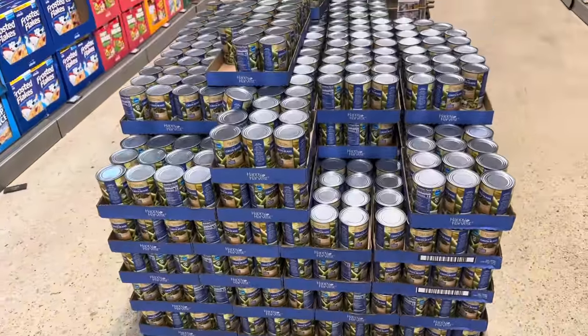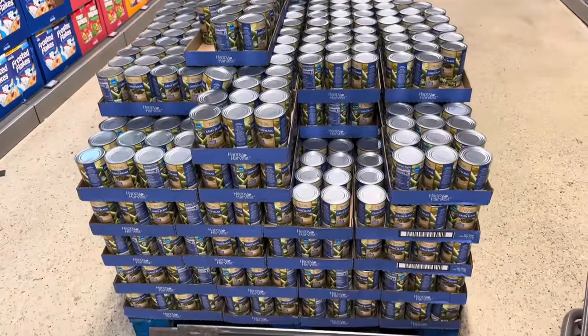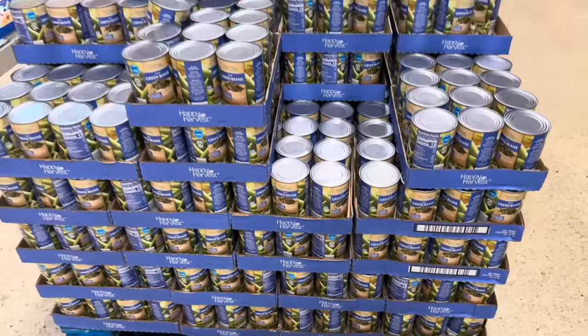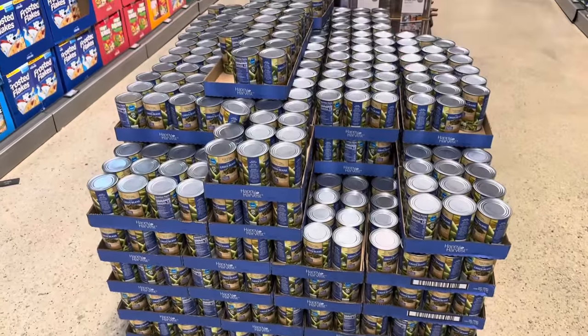If this doesn't make you happy, I don't know what will. Look how many cans of green beans there are — and those are on Aldi Savers, 49 cents right now for a can of green beans. I just had to show you the huge palette of it.